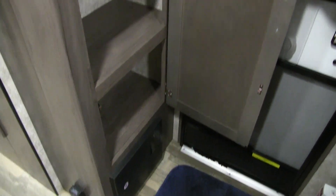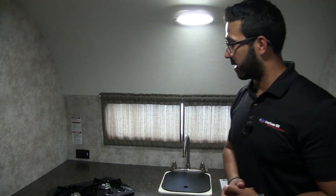This particular model is in the stone interior. Let's start off right over here on the entryway. As soon as you come in, you see you have these two doors here — some excellent storage located there, whether you want it for hats and mittens if you camp in colder weather, or maybe use that as extra pantry space with easy access as soon as you enter the camper.